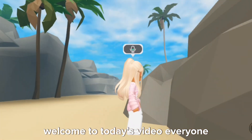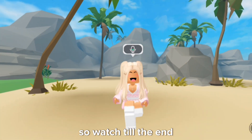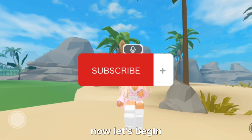Hello, welcome to today's video everyone. In this video, I will be showing you some free items that are very easy to get. So watch till the end. Like this video if you love free items. Also subscribe so that you don't miss out on any free updates. Now let's begin.